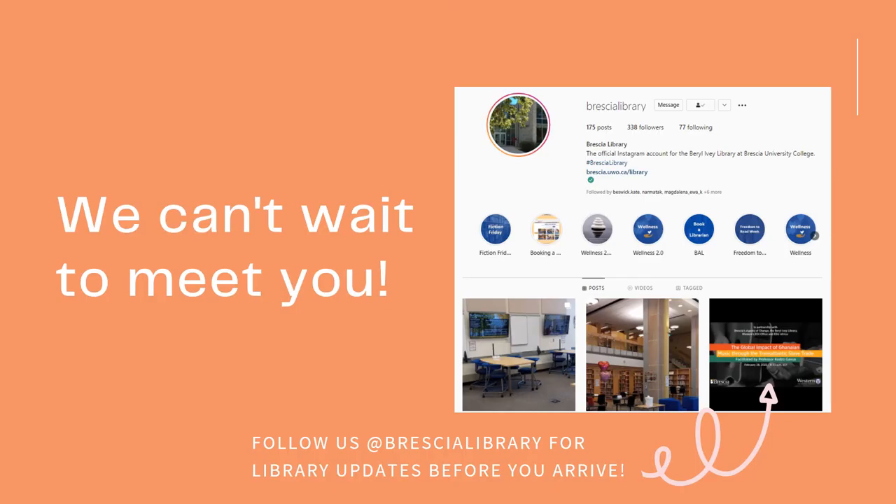And this brings me to the end of the video today. I hope you learned a little bit about the library and our services. If you want to keep up to date with our happenings around the library prior to coming to campus, please feel free to follow us on our Instagram and Twitter pages. Our handle is at Brescia Library. We post about our services, give research tips and book recommendations, and discuss upcoming events, among many other things. Thank you so much for watching — we're so excited to meet you and we hope to see you very soon.